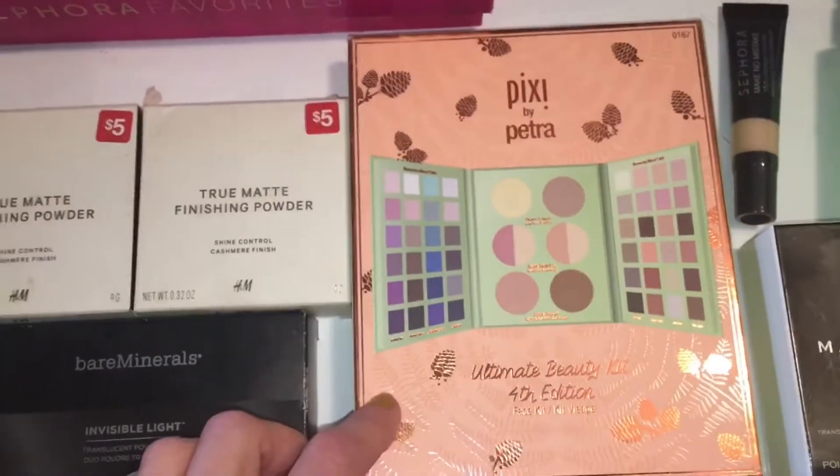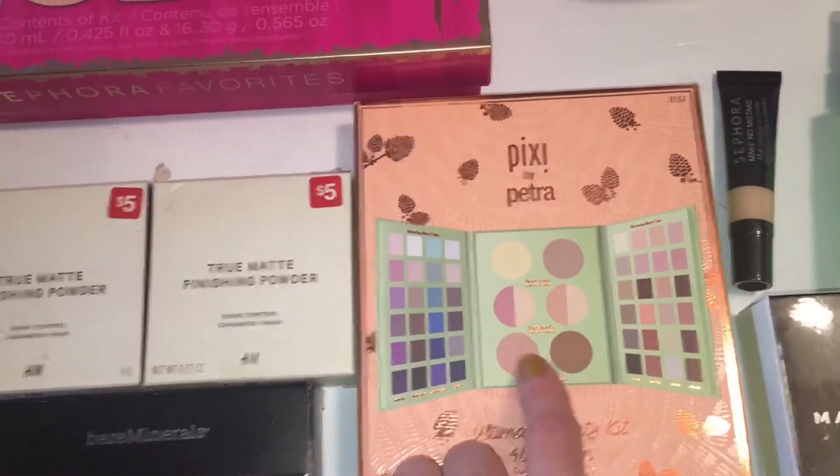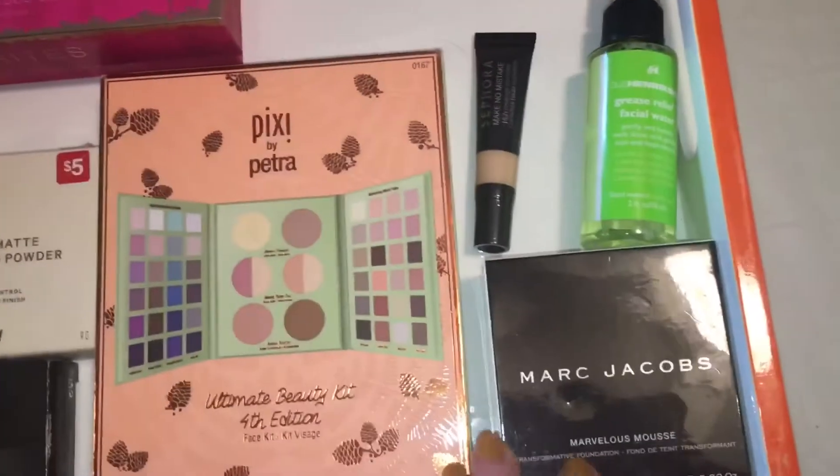Next we have the holiday kit from Pixi by Petra. I should mention that all of the center section are shimmers — there are no mattes. Stay tuned for a full review and tutorial using this palette.